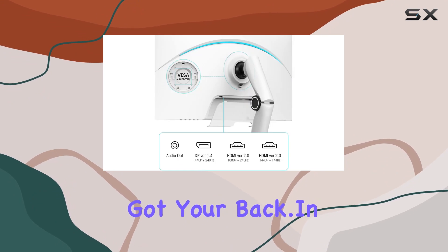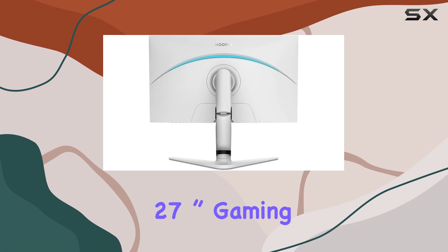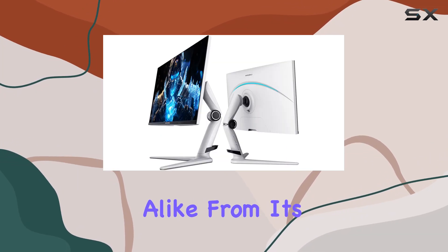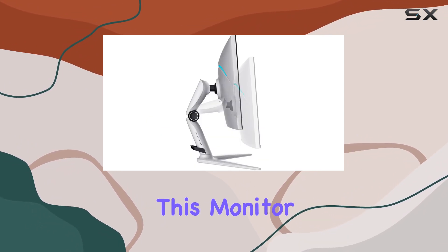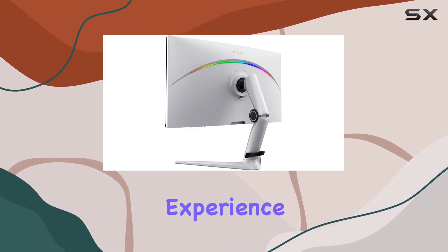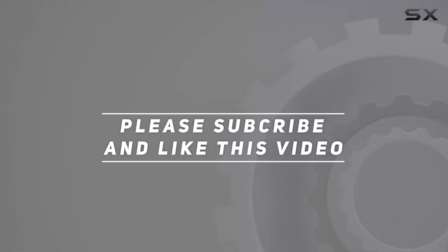In conclusion, the KOORUI GN10 27-inch gaming monitor ticks all the boxes for gamers and creative professionals alike. From its stellar display features to the ergonomic design and exceptional customer support, this monitor is a solid investment for anyone seeking a premium visual experience. Check out the video description for an updated price, and thank you for watching.